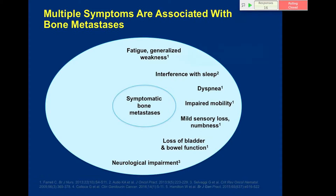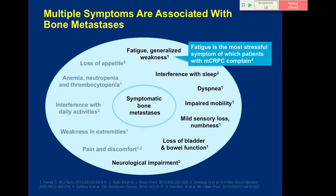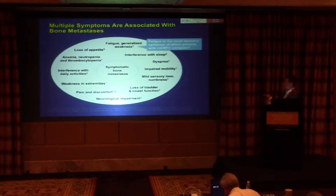Multiple symptoms are associated with bone mets, and we really need to expand our thinking beyond just bone pain. From a survey Dr. Shore completed, fatigue is actually the most stressful symptom that patients with mCRPC report. We also see interference with sleep, dyspnea, impaired mobility, and difficulties with daily activities. Many patients don't want to say it's pain, but if we wait for pain, it's too late.